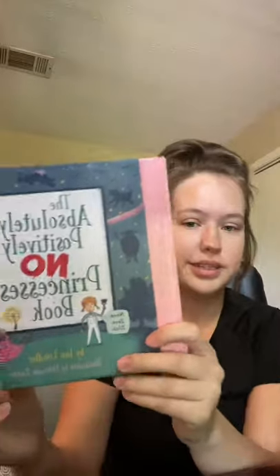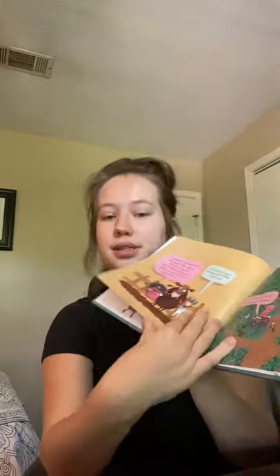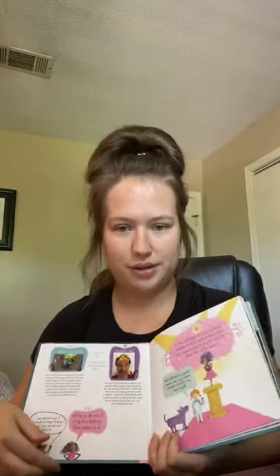Then I got The Absolutely Positively No Princess book. I thought this was really cute because it's about a tomboy and there's a little princess that keeps trying to be part of her book, but she does not want a princess in her book because she doesn't like princess things. All the text is in thought bubbles and it's just a really cute story, so I grabbed that one.